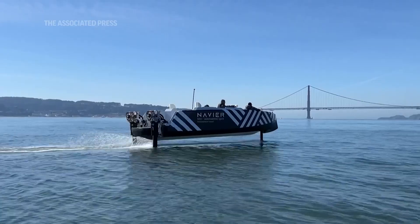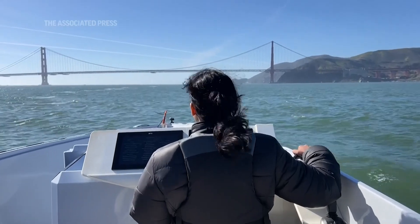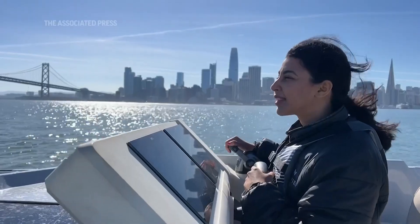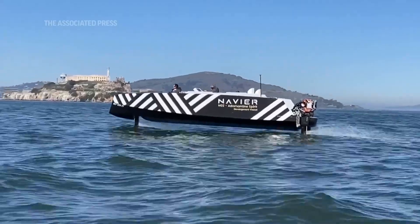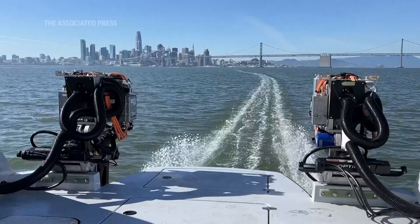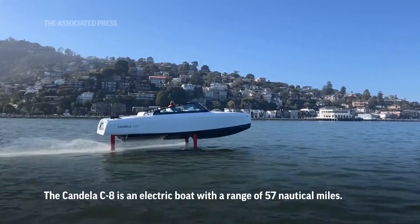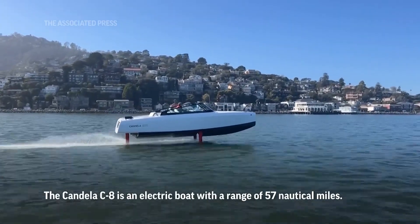The big challenge with electric boats is range. What the hydrofoil does is get rid of the hydrodynamic drag — it flies above the water, increasing range two to three times compared to a traditional electric boat. Not only is it electric, but you're gliding above the water, so there is no seasickness. It's just a smooth ride quality; you don't feel the waves — it's like being on a jet plane.